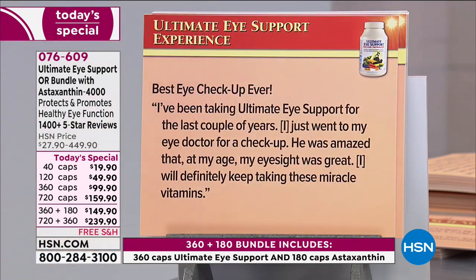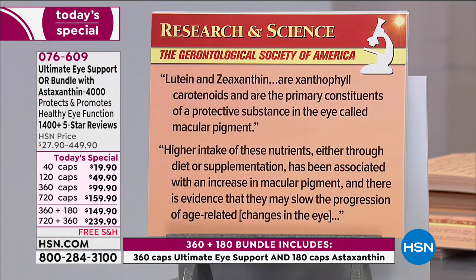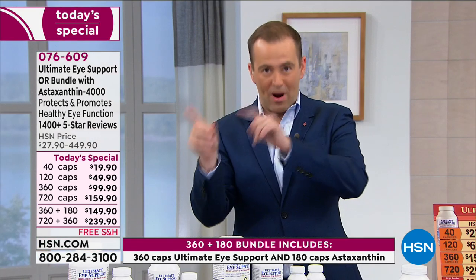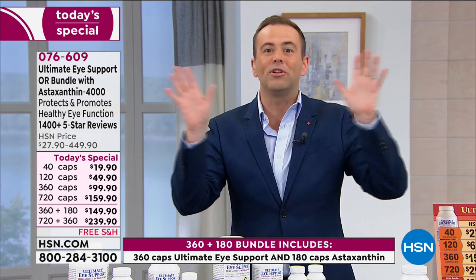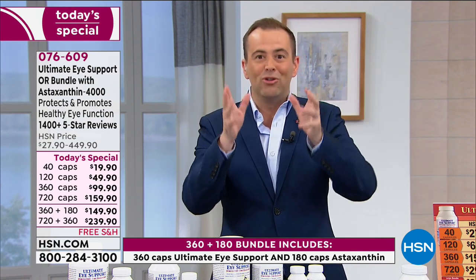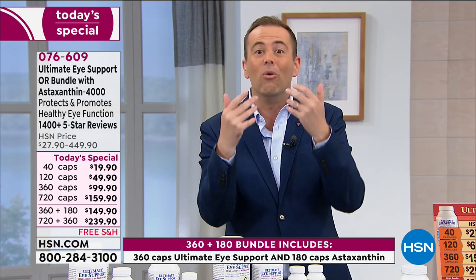Final review — 'Best eye checkup ever': 'I've been taking Ultimate Eye Support for the last couple of years. I just went to my eye doctor for a checkup. He was amazed that at my age, my eyesight was great. I will definitely keep taking these miracle vitamins.' That could be you writing the next review — people of all different ages, measurable, noticeable, seeable difference. It's never too late. It works.